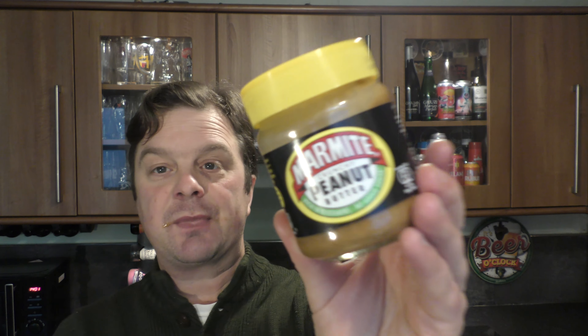Peanuts are healthy, Marmite's healthy. Dare I say it — it's vegan. There's no animal product in this at all. For the vegans and flexitarians out there, or vegetarians — this is a vegan or vegetarian product.